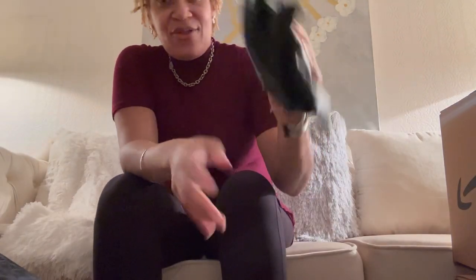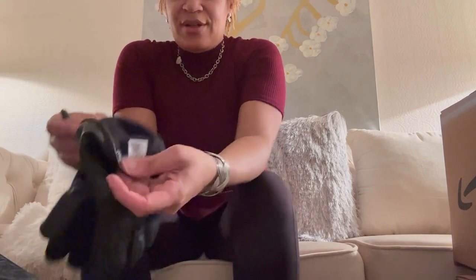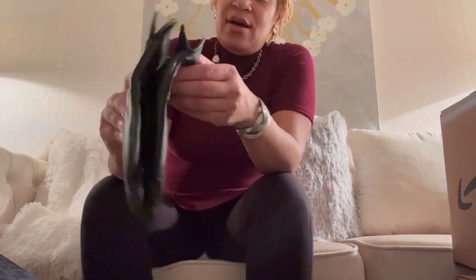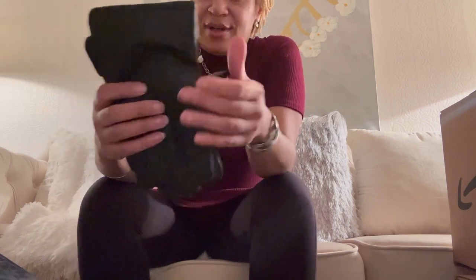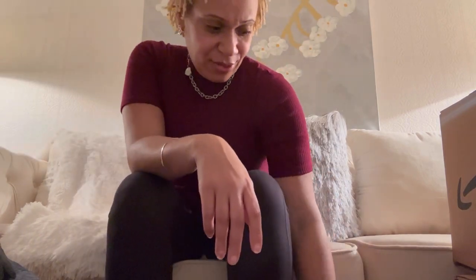I got some nice leather Thinsulate gloves — Thinsulate is the brand, thermal insulation. They're men's size large. I'm going to see if my son's hand can fit these. If not, they'll go on Poshmark. He's got long fingers like me but he's tall, so he has a reason for it.